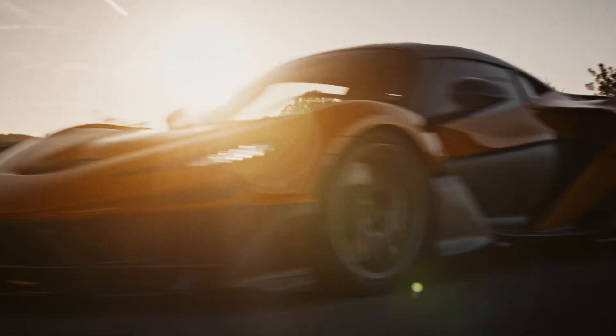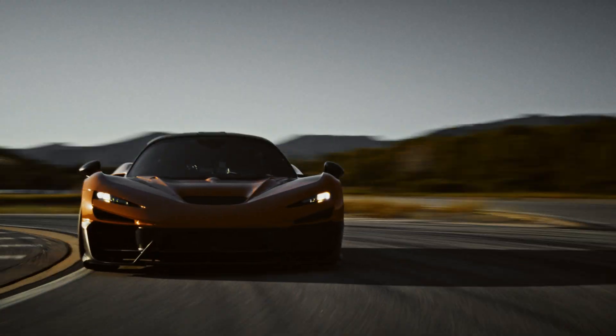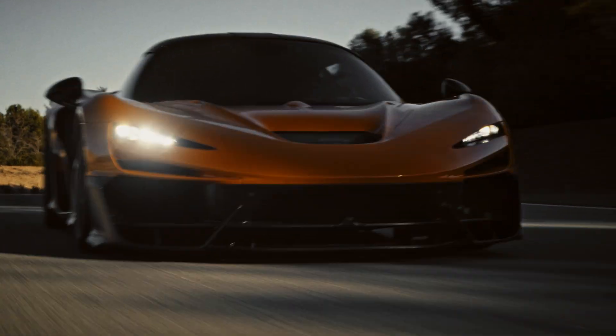Landmark supercars like the W1 always usher in the next big technology trickle-down. This is only the beginning of a remarkable new era in lightweight supercar engineering and performance.